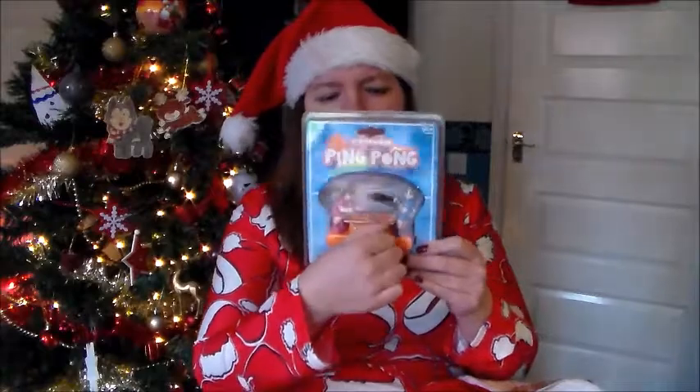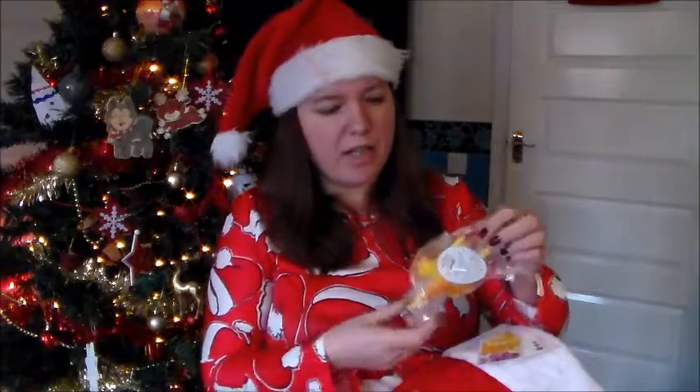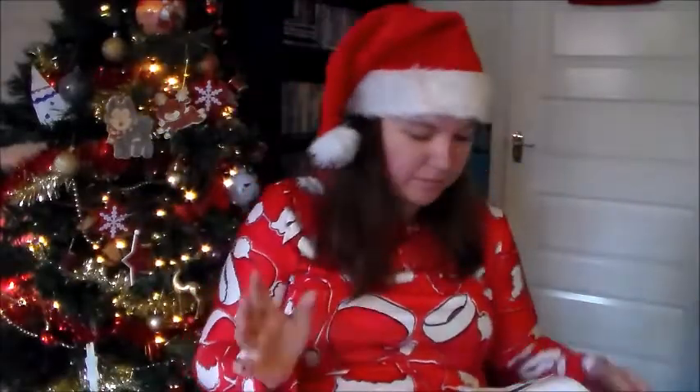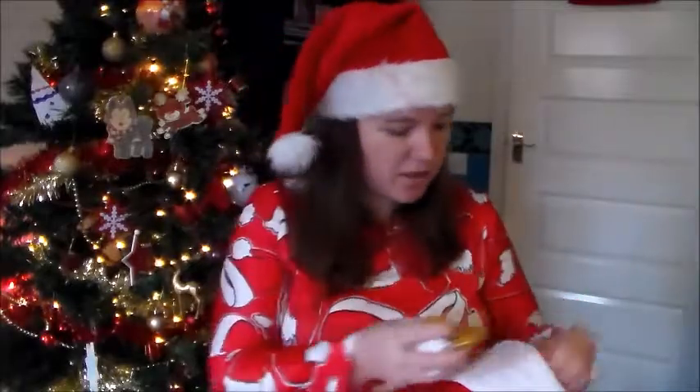This actually came in the stocking - it's clockwork ping-pong. You wind it up and they play ping-pong back and forth, something silly that I know she'll love. She also went onto the Hawkins Bazaar website and chose a few things herself, and one of those is an egg-laying rubber chicken. You squeeze it and it lays an egg out of its bottom - disgusting, but you know what kids love!